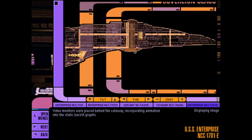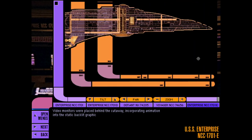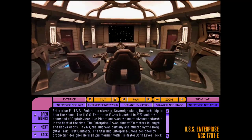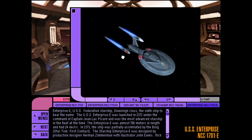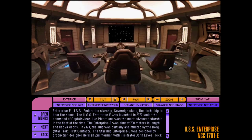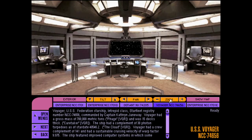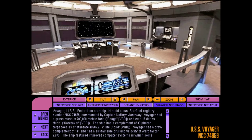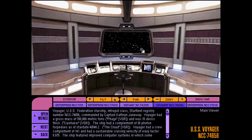Accessing Master Situation Monitor Diagram. Accessing Starfleet Vessel Exterior Database. The USS Voyager NCC-74656 represented the pinnacle of Starfleet's engineering prowess when it was launched in 2371 under the command of Captain Catherine Janeway.